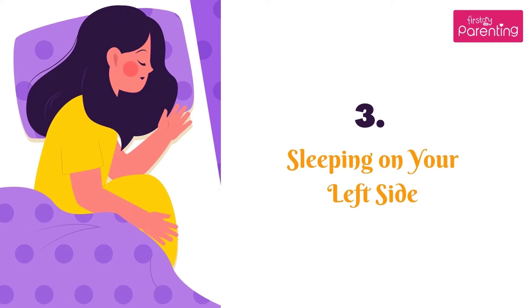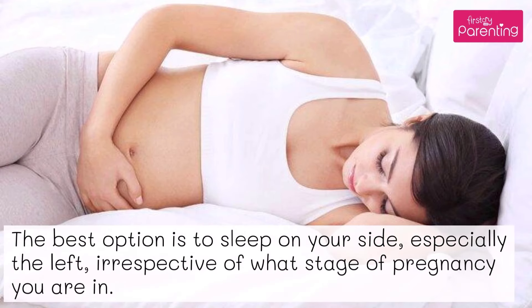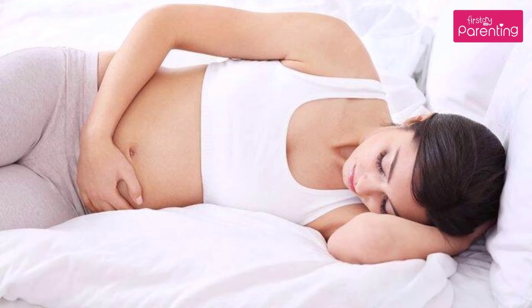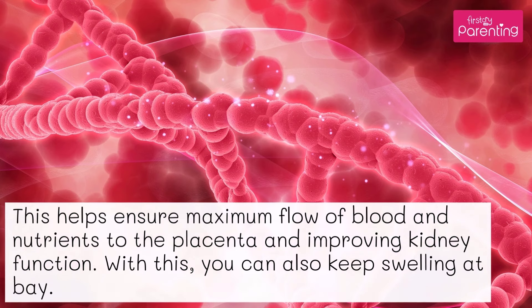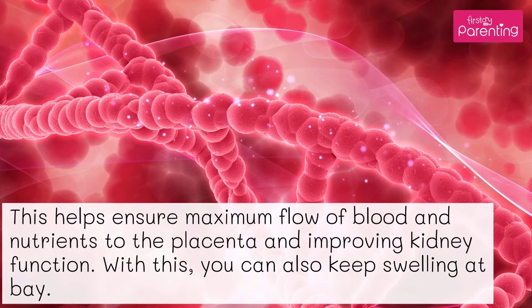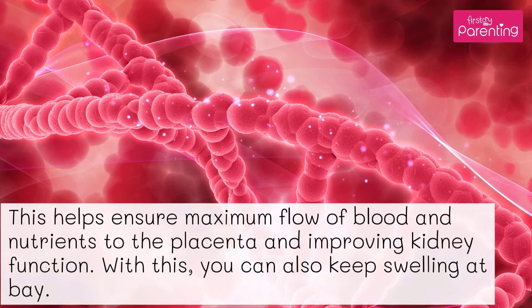Position No. 3: Sleeping on your left side. The best option is to sleep on your side, especially the left, irrespective of what stage of pregnancy you are in. This helps ensure maximum flow of blood and nutrients to the placenta and improves kidney function. With this, you can also keep swelling at bay.